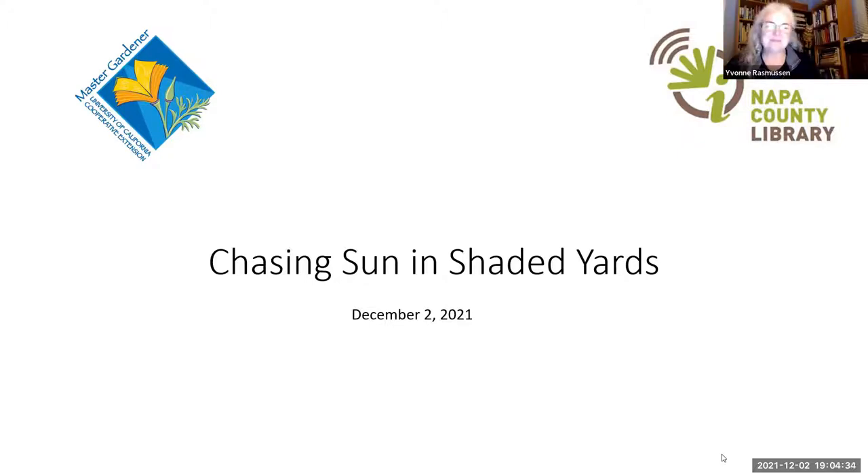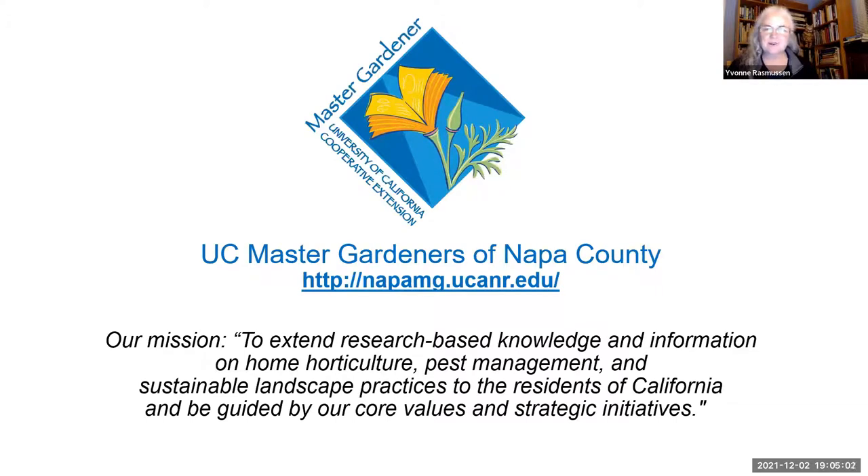Thank you, Yvonne. We are so thrilled to be partnering with the library and to bring these programs to you once a month. As we get started, I want to remind everybody who we are as Master Gardeners. We are a volunteer organization here in Napa County. There are Master Gardener programs throughout the whole United States and throughout California — in almost every county.